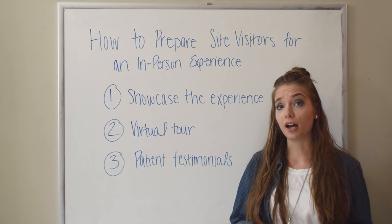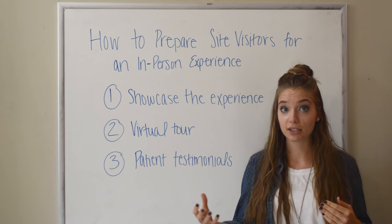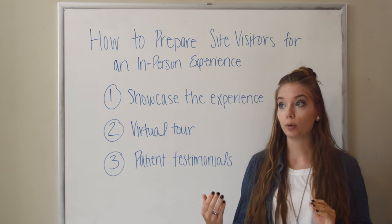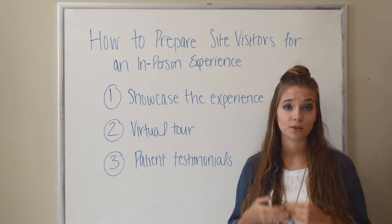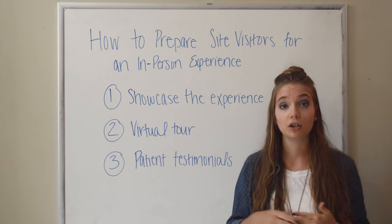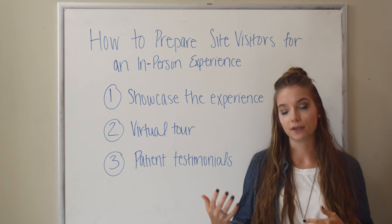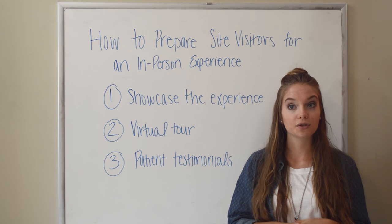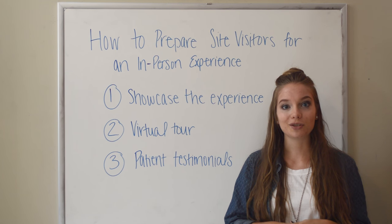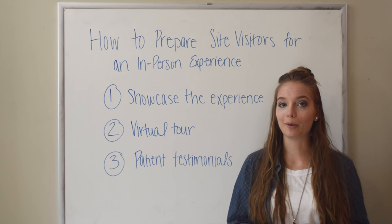And then finally you can showcase patient testimonials. These are really great because you can hear from other people who have had their fears put to rest, who have had a really great experience, and then your new potential patients can listen to those and really have their questions answered and their fears put to rest so that they feel a little bit more comfortable about coming in for their first visit.